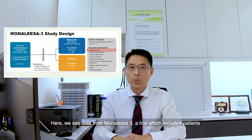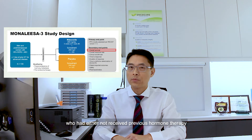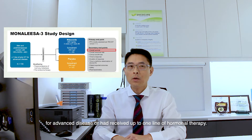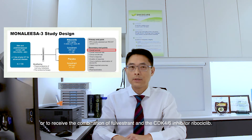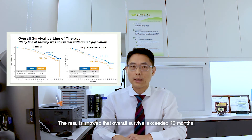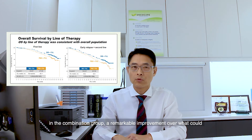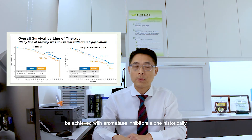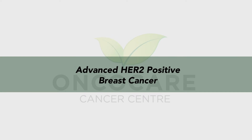Here, we see data from MONALEESA-3, a trial which included patients with advanced hormone receptor positive HER2 negative breast cancer, who had either not received previous hormonal therapy for advanced disease, or had received up to one line of hormonal therapy. Patients were randomized to receive hormonal therapy with folvestron alone, or to receive the combination of folvestron and the CDK4-6 inhibitor ribociclib. The results showed that overall survival exceeded 45 months in the combination group, a remarkable improvement over what could be achieved with aromatase inhibitors alone historically.